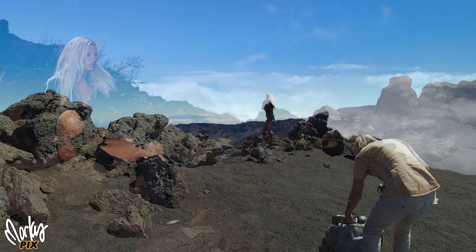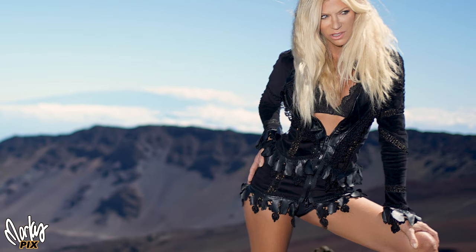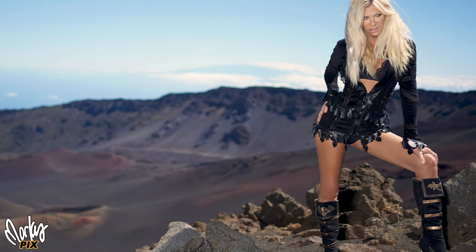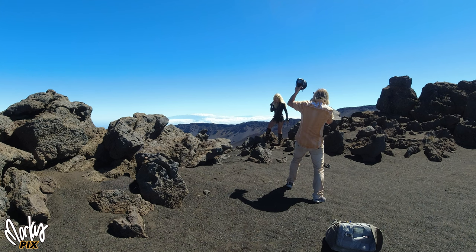I didn't have any time for light stands or anything, so I just grabbed an AD600 and handheld it. We started out with a black outfit to match the black rocks, exposed kind of similarly. Not a lot of time to get creative, but I'm glad we got something.